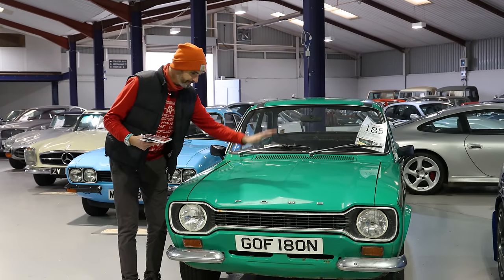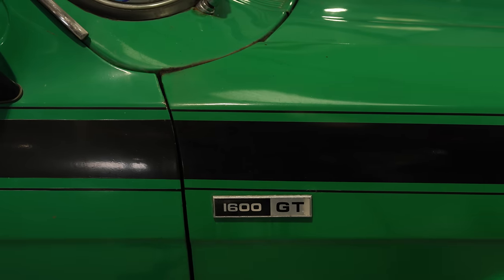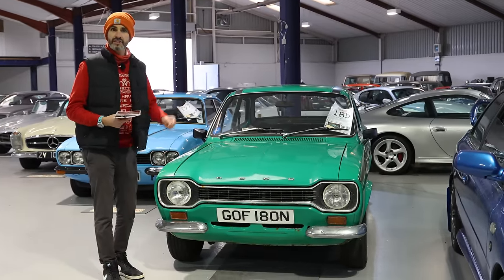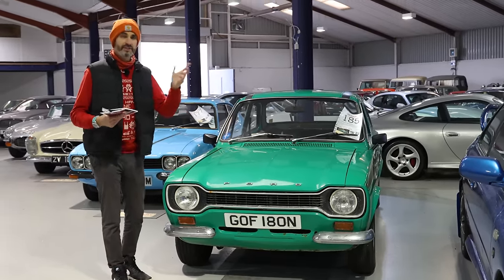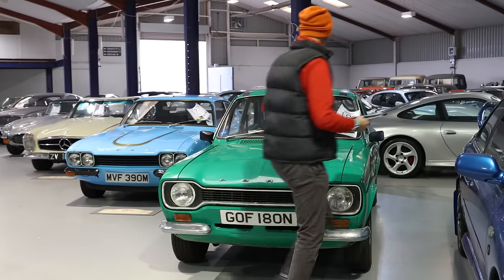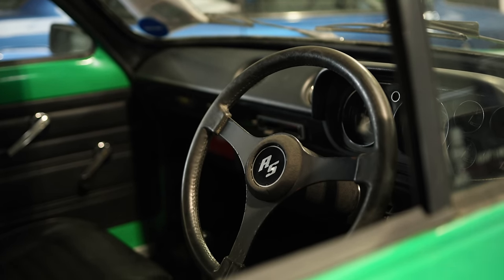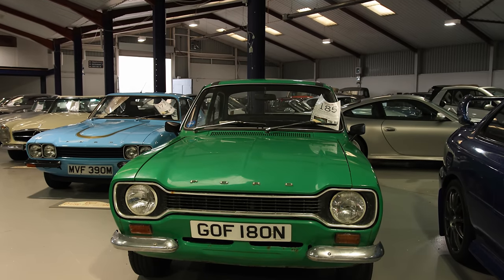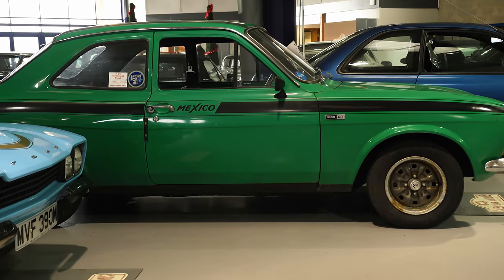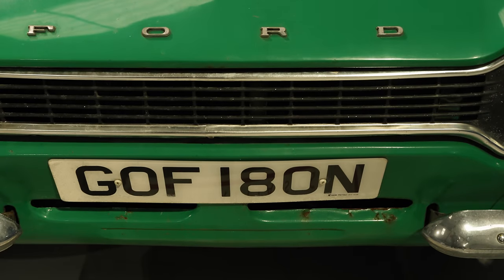I have to start with this car — a one-owner-from-new Escort Mexico. If it looks familiar on The Late Brake Show, it's because it is. I did a really lovely barn find on this car; the family are wonderful people. It's such a rare car to have had in the family since new, with every single piece of correspondence, service history, original bill of sale — the lot. I'm really intrigued to see what it sells for. The estimate is £25 to £30,000. I think it's worth £30k and a bit. It's in my favourite Escort Mexico colour — 'Goff', love the number plate.